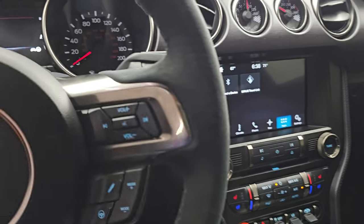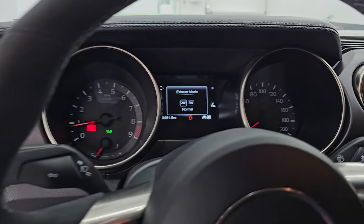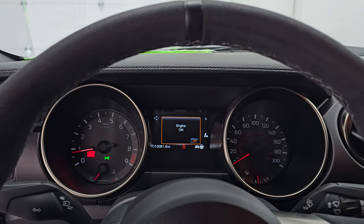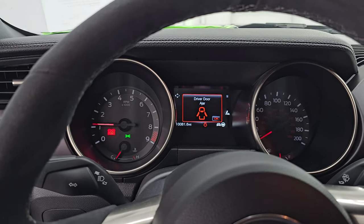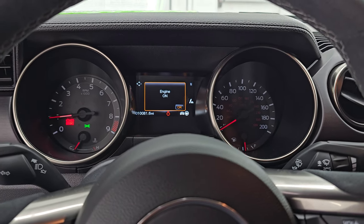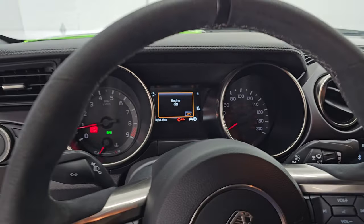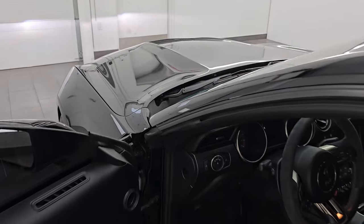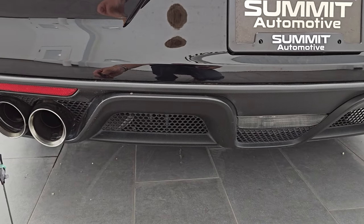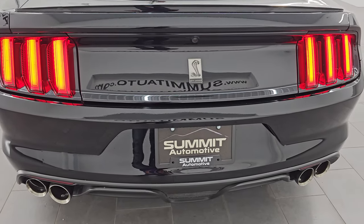You can hear that exhaust right now. I'm going to put it into sport mode. You have normal and then sport. It's amazing the difference between the quiet mode and the sport mode.